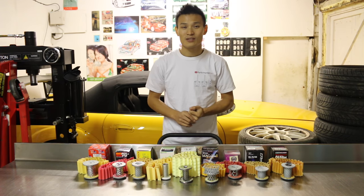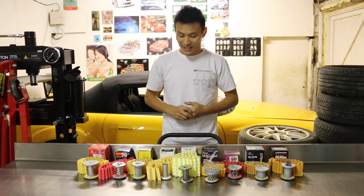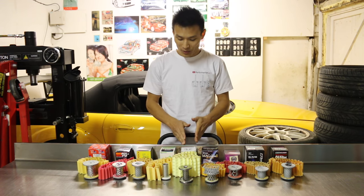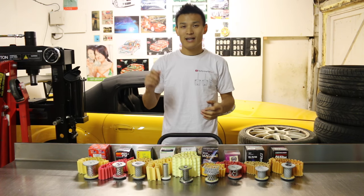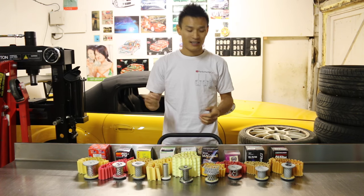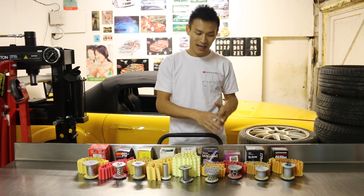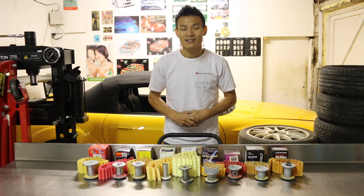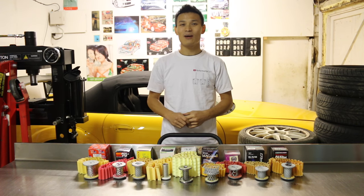Personally, my verdict is to stick with OEM — either the Honda one or the Hamp. Regarding the magnet: just buy a sump plug with a magnet inside. You're paying a premium price for these filters with magnets, and the surface area you get just isn't that great. I hope you enjoyed this video — don't forget to comment, like, and subscribe, follow us on Facebook, Twitter, and Instagram. Take care, drive safely, and I'll see you guys soon.